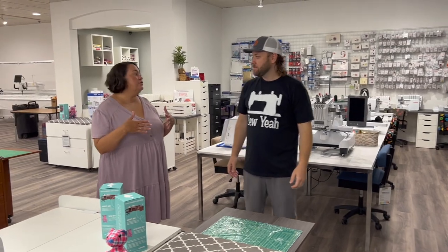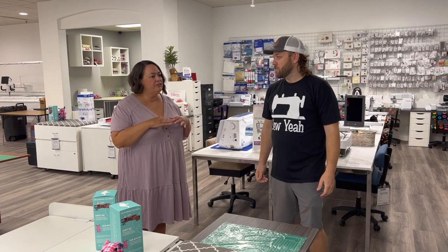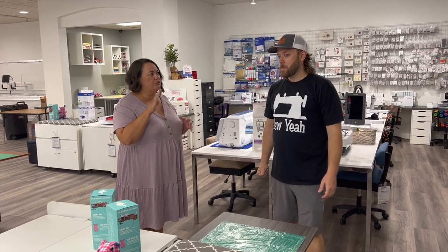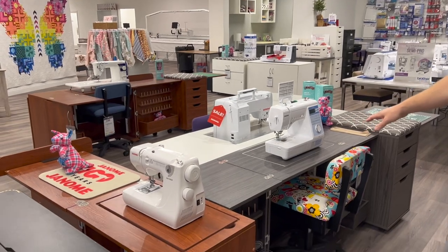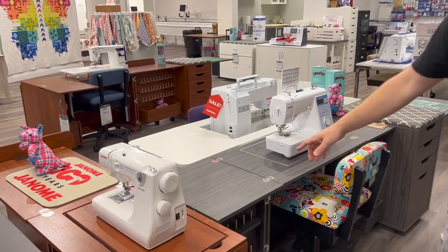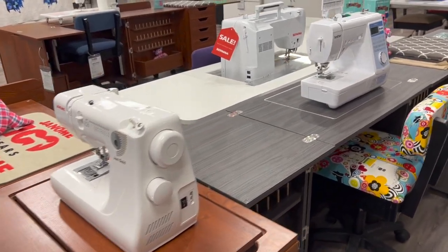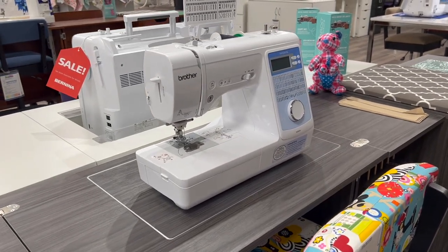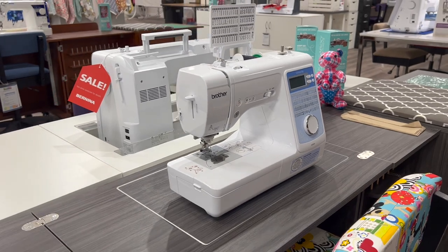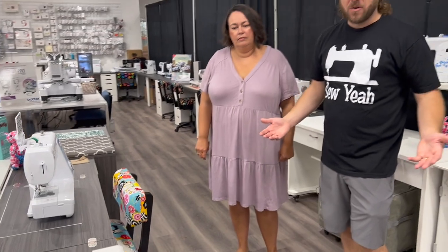A lot of my viewers are just learning to sew — they've never sewed, they're learning, or they've never quilted. So if you're in that category, what would be the one machine around $200–$300 you'd recommend? So these two right here: the Brother NS80E and this little Janome. Both are in that price range. They're simple — they don't have a lot of crazy features that are going to cause you to hate sewing. A lot of times people get in over their head and they end up not sewing.